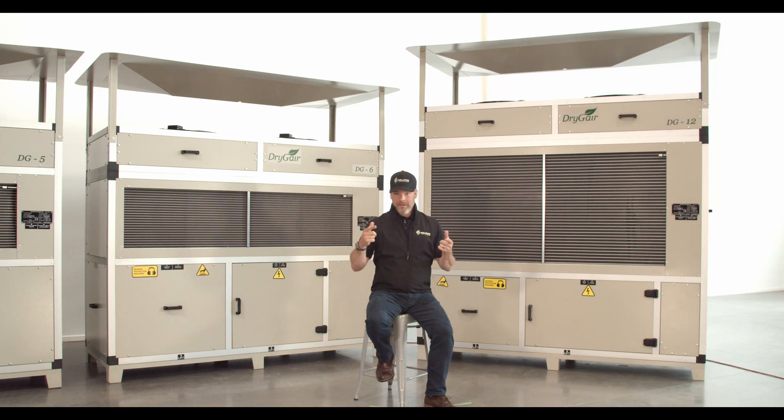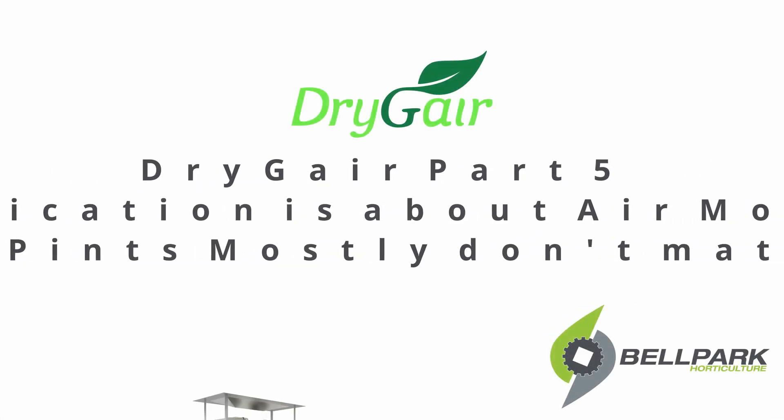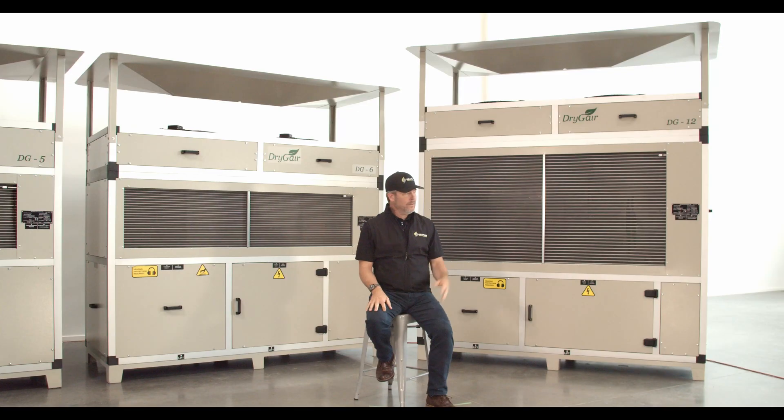In this segment, let's talk about why dehumidification is also about air movement, and why pints per day is not the only measurement you as a professional grower should be looking at.